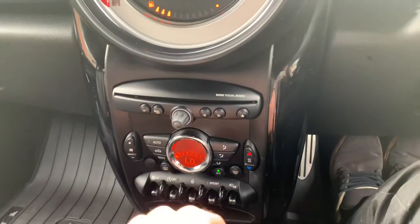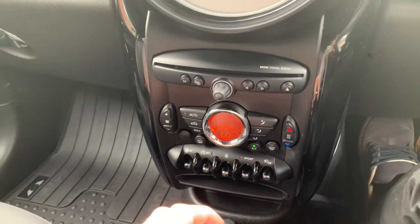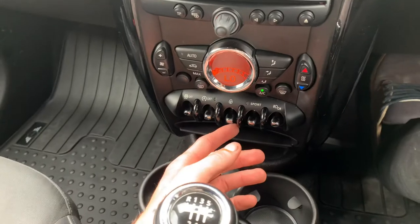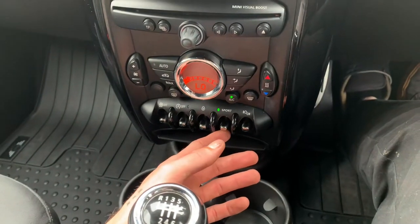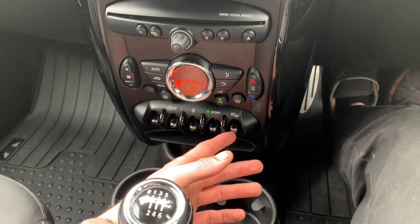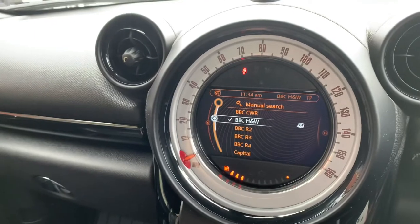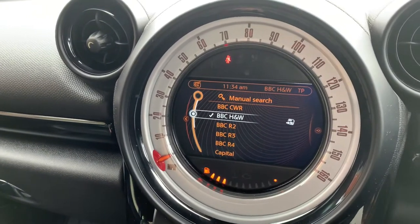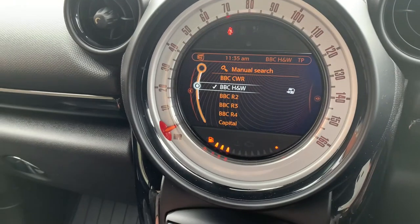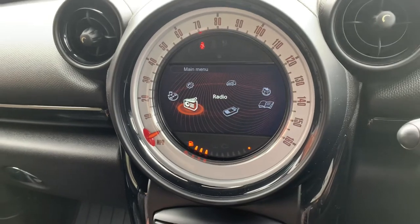It has climate control and air conditioning, a stop-start button, a button to lock the doors, and a sport mode on the SD. There are also front and rear fog lights. Moving back up to the infotainment screen — it's currently listening to DAB radio, and it has AM, FM, and DAB, plus Bluetooth hands-free and audio.